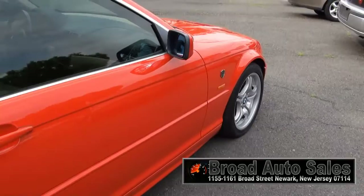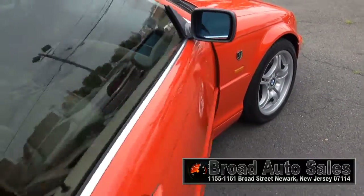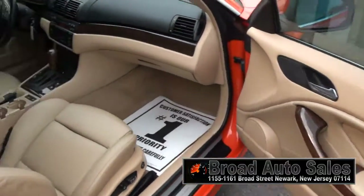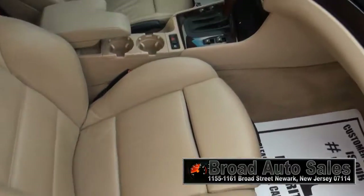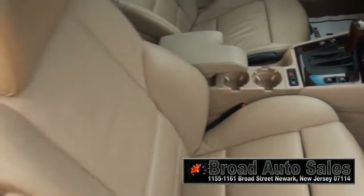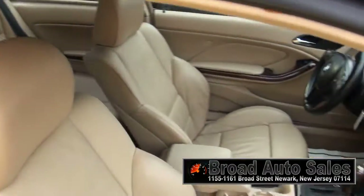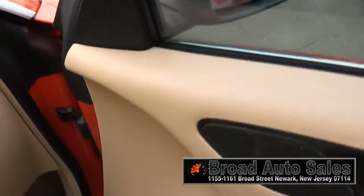Really rich beige leather interior, power seat of course. Really clean — the back doesn't even look like it's been sat in.